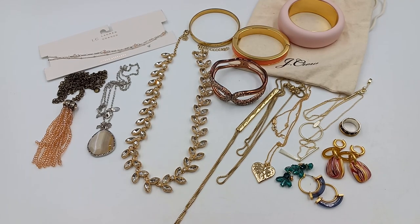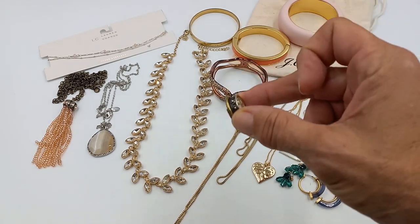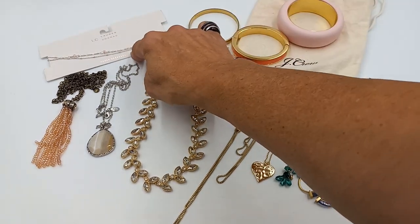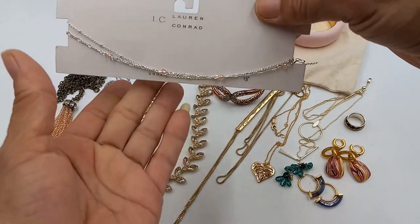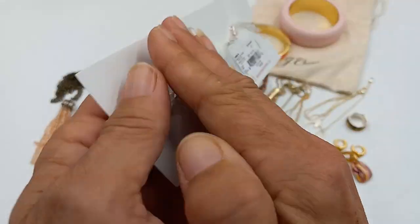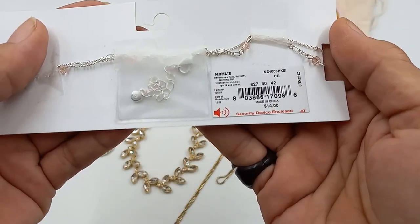This came in a Kate Spade bag but it is not Kate Spade — a pleasant surprise. Let's start over here: we got new on the card, Lauren Conrad. It is a 13-inch choker, still new on the card. Let's do four on that.